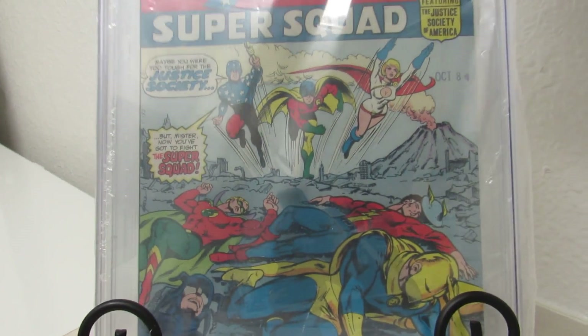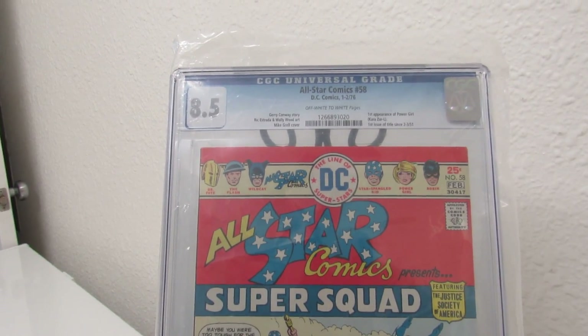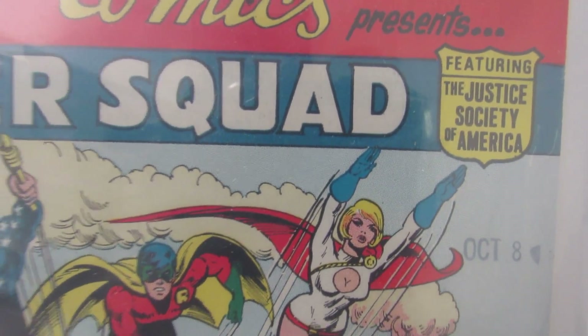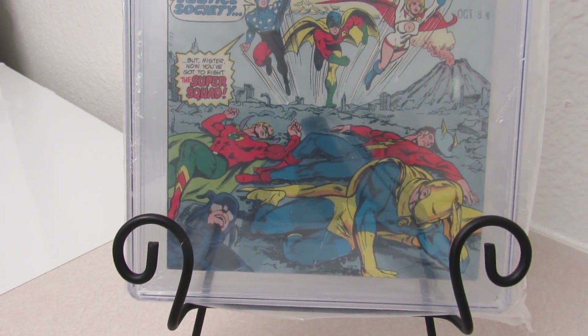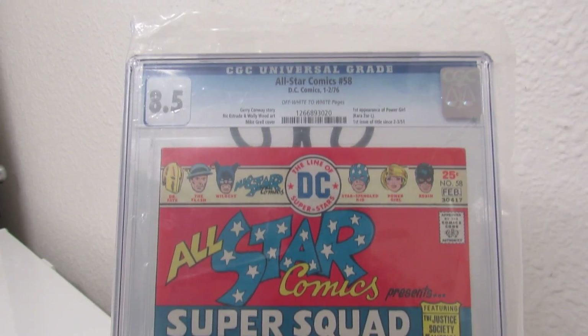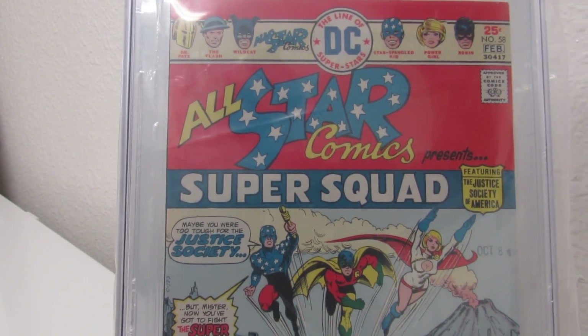Pretty sure everybody's seen this from before — I've done a video on it. But All Star Comics number 58, first appearance of my girl Power Girl. So one of my considered favorite covers because of her first appearance. I bought this off eBay as well at an 8.5.